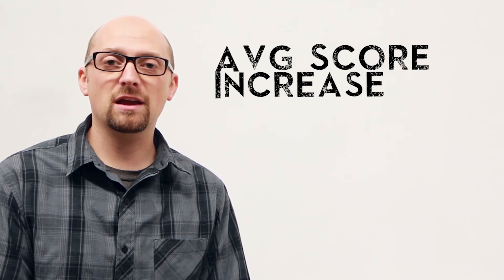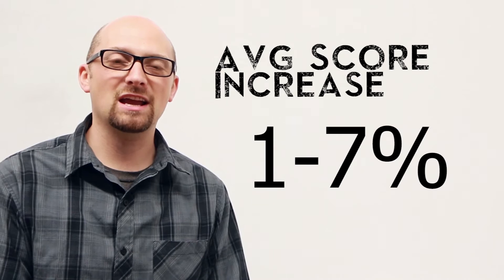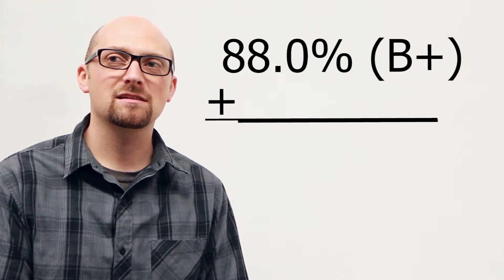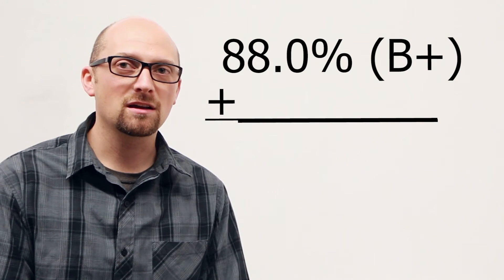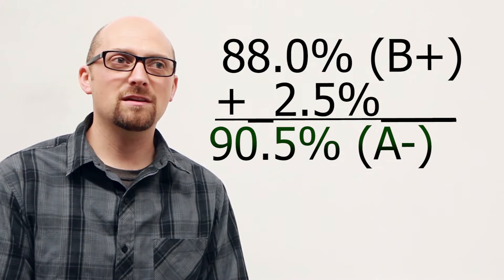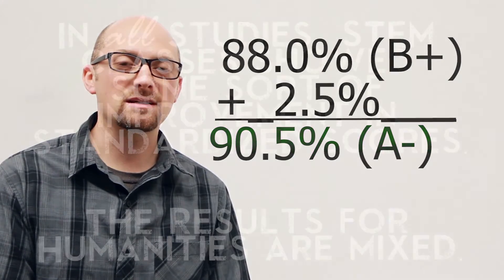I've read about 27 peer-reviewed studies on the flipped learning concept and I can generally boil them all down to just a few facts. In all of the studies, they showed that scores would increase by anywhere from 1 to 7% on average, which doesn't sound like a big change. But if you have 88% in a class and you flip the class and that student gets an extra 2.5%, that is kind of a big deal. So 1 to 7% is actually bigger than it really seems.